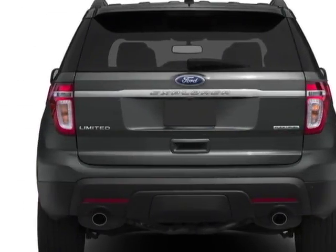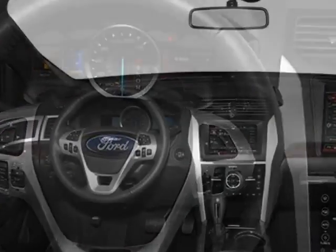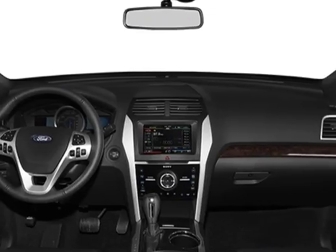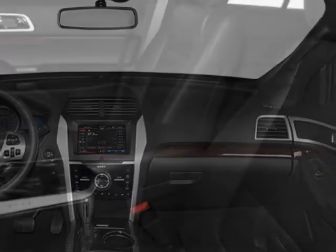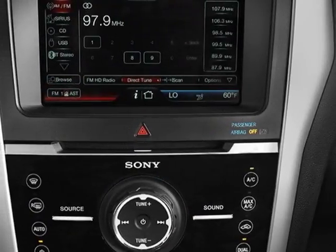This Explorer boasts a 3.5 liter engine and has a 6-speed automatic transmission. Additional options for this vehicle include power driver's seat, auxiliary audio input, climate control, and driver airbag.